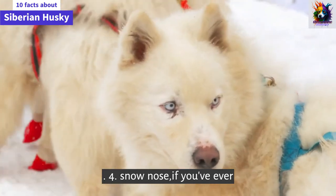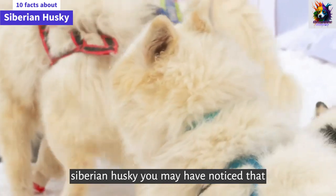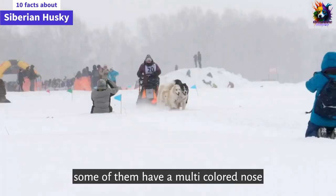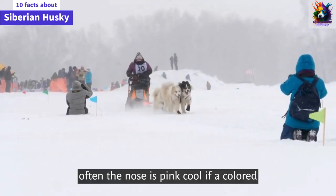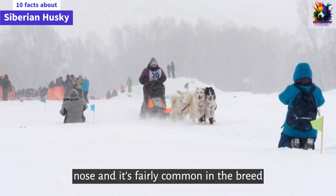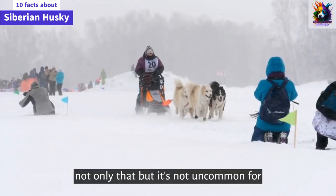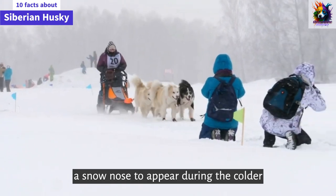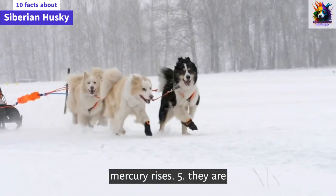Snow Nose. If you've ever gotten up close and personal with a Siberian Husky, you may have noticed that some of them have a multi-colored nose. Often the nose is pink or liver-colored, and black. This is called a snow nose, and it's fairly common in the breed. It's not uncommon for a snow nose to appear during the colder months and then vanish again when the temperature rises.